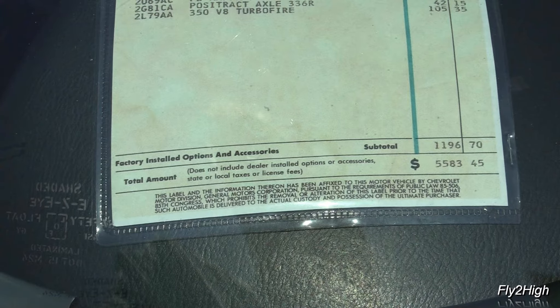The venerable Ford Falcon. My brother had one of these — it was his first car. This one's got a four on the floor.